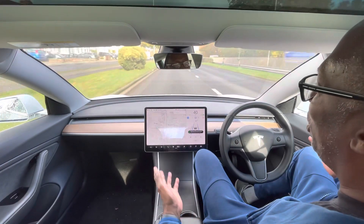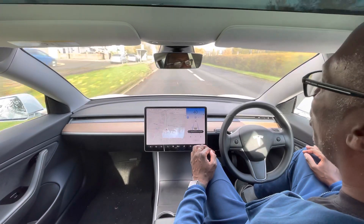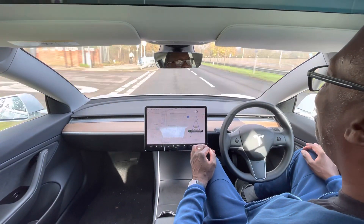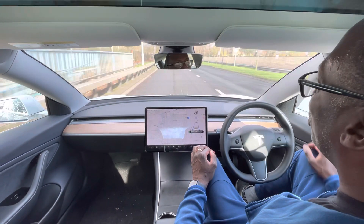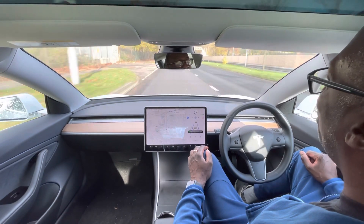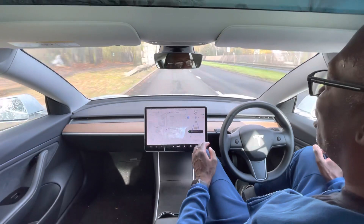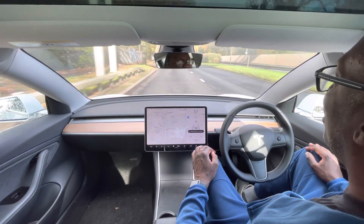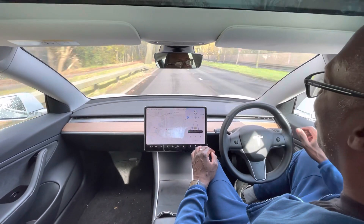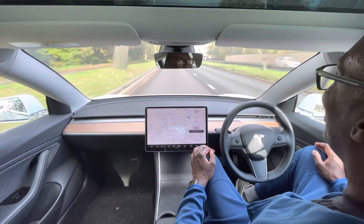It adjusts speed accordingly and drives up to the speed limit. After about 20 seconds, it gives you a little notice to confirm you're still in control of the car — just a light touch of the steering wheel to make sure you're still paying attention. So the car is basically driving itself and you just sit back, relax, and watch the scenery.